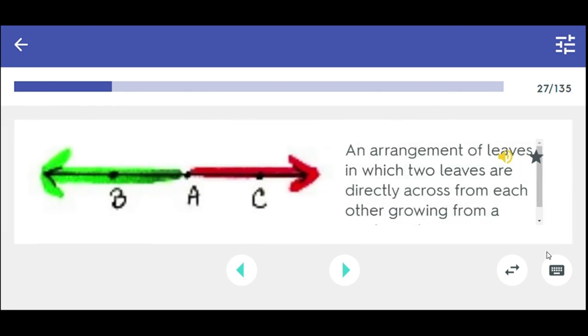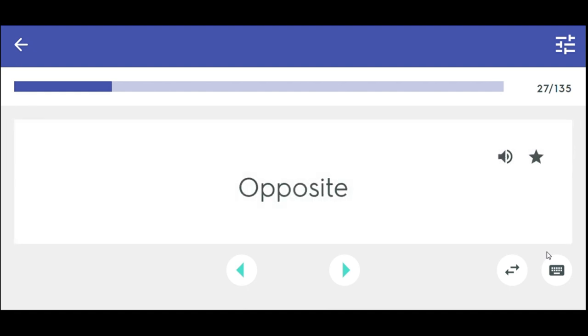An arrangement of leaves in which two leaves are directly across from each other growing from a single node. Opposite.